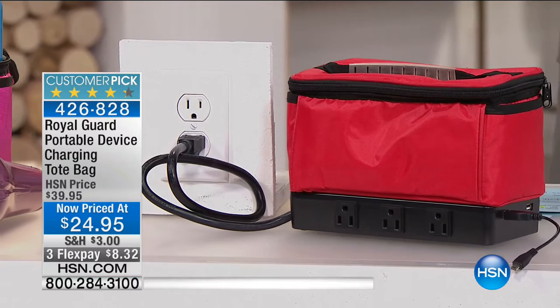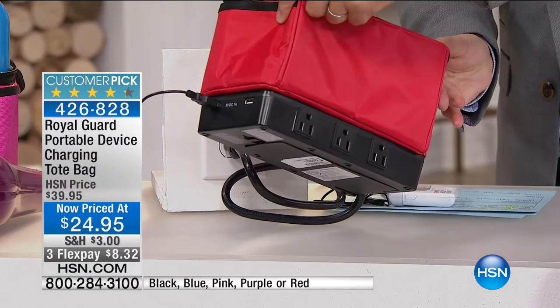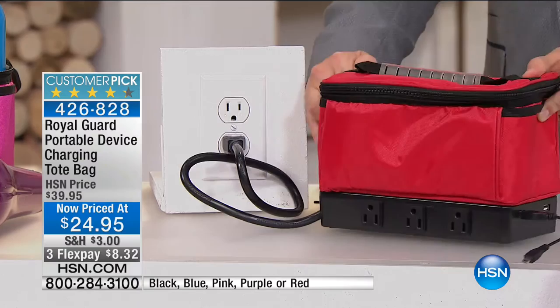We have a great idea — it's only been on the air a couple of times and it has never been priced at less than $25. It's called Royal Guard, created by a mom, created by an entrepreneur who said there's got to be a better way. When you're traveling with all the gadgets and gizmos, you have a little tote bag to store things in, but it has six outlets and two USB outlets as well. It's a brilliant idea — three flex payments of $8.32.